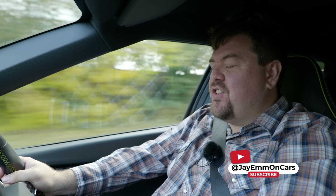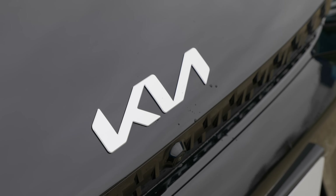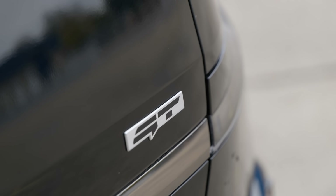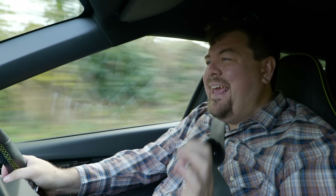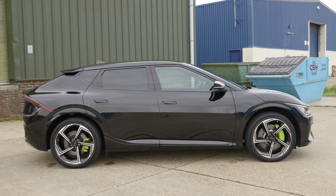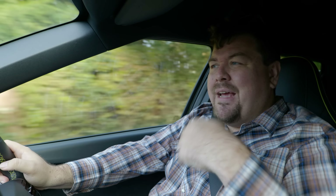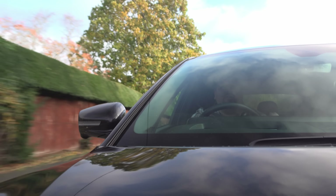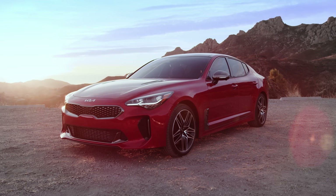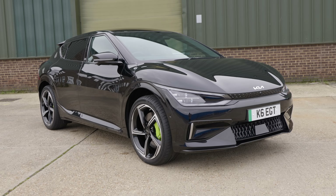Hello everybody, today at long last I am getting to drive on UK roads the Kia EV6 GT. There would have been a time not that long ago where a near 600 horsepower Kia would have likely made front page news. But today such numbers are now so commonplace — this is a car that's barely been out a year and it feels like it's already been forgotten. I loved its spiritual predecessor, the Stinger, so on my favourite roads, will this deliver the same magic and be a car that you should consider buying? Time to find out.